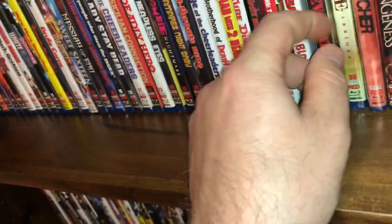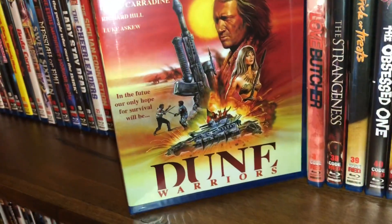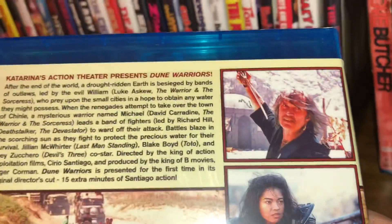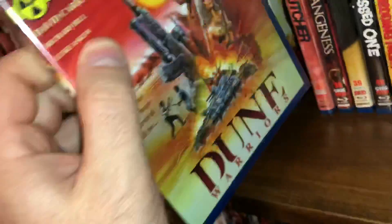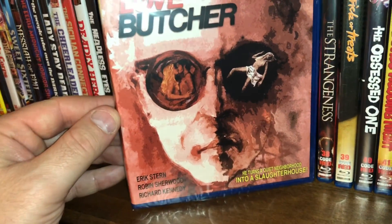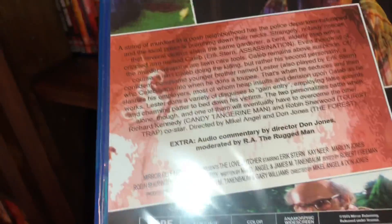The next one is part of Roger Corman's Post-Nuke Collection and this is called Dune Warriors, spine number 36 — you can see David Carradine on the cover. Film from 1990, all region, 93 minutes running time, anamorphic widescreen. The next one is called The Love Butcher — 'turning a quiet neighborhood into a slaughterhouse.' Film from 1975, all region, 85 minutes running time. Pretty good practical effects in that one.